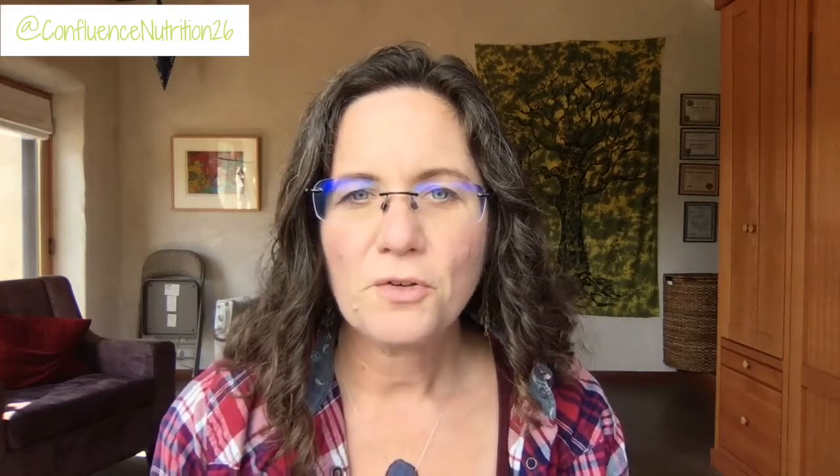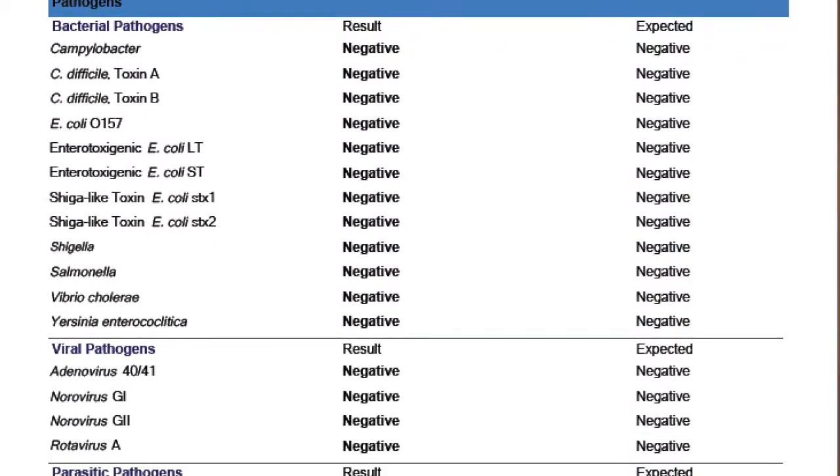You'll want to compare the different offerings and see what things are most valuable and useful for you. Of the four tests, the one I feel has the most valuable information is the GI Map, because it gives you this DNA-based analysis for a pretty clear picture of what's in the GI tract, and it also has a series of different GI markers. To give you a sense of what's actually included in stool results, I'm going to show you a previous result from one of my own GI Map stool tests.